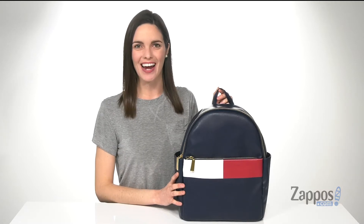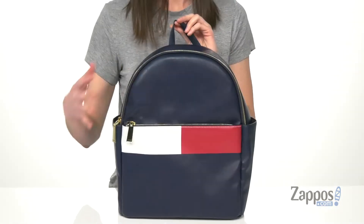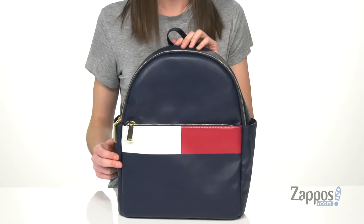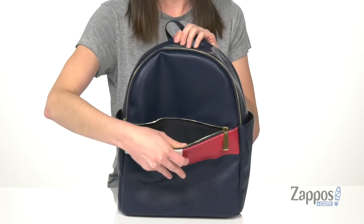Heya, I'm Zoe from Zappos.com and I'm showing off this backpack from Tommy Hilfiger. This backpack is made of faux leather and it's got the Tommy Hilfiger flag right on the front, so you're definitely going to be showing off the brand. Zippered pocket on the front too, and inside is lined and also